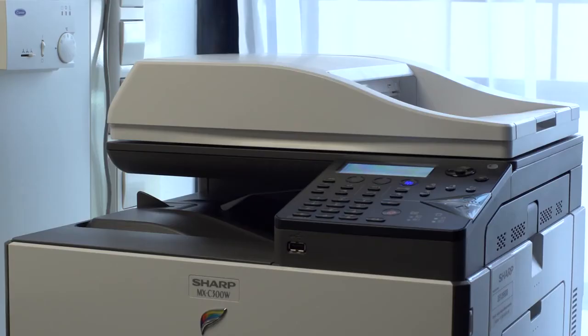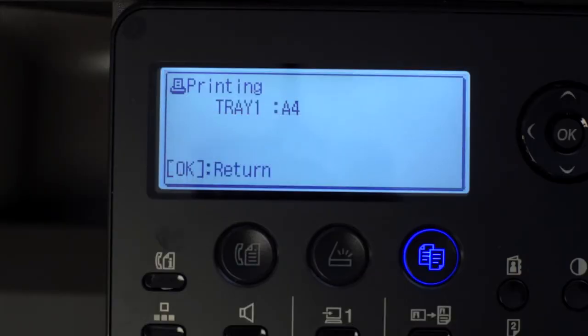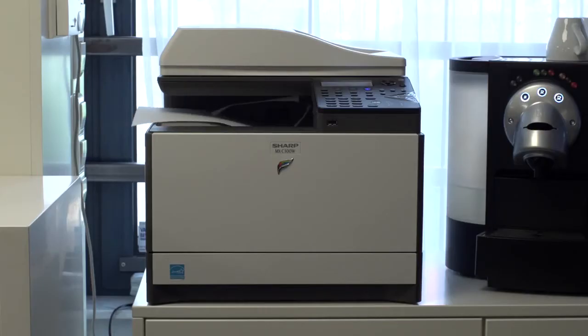Just select your file, choose your settings, press print, and your documents will be ready in seconds. The Sharp Desk Mobile app — making mobile printing easy. With Sharp Desk Mobile, everyone can take their documents with them wherever they go.